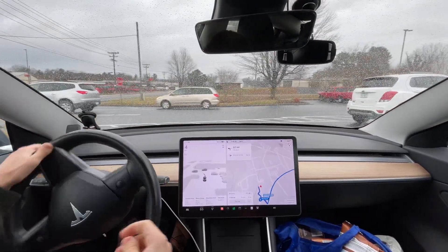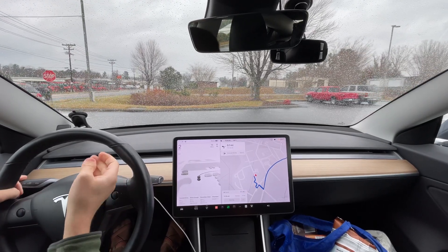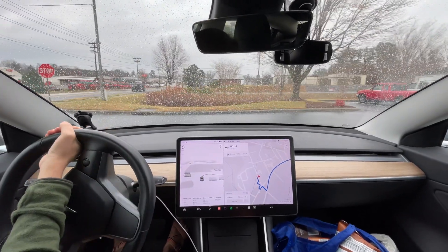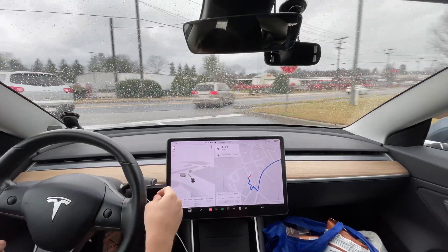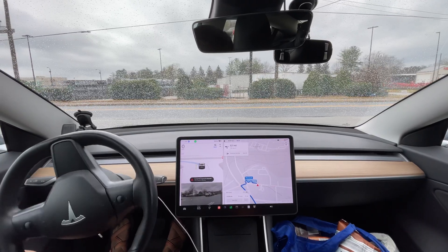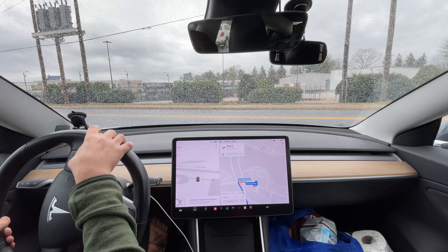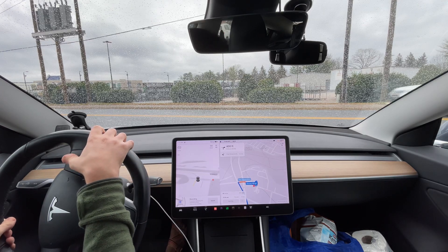We're back everyone. As you can see on the map, it thinks we're on the wrong side of the road, so that's probably going to screw it up. Let's see. Nope, did not stop for the oncoming car.